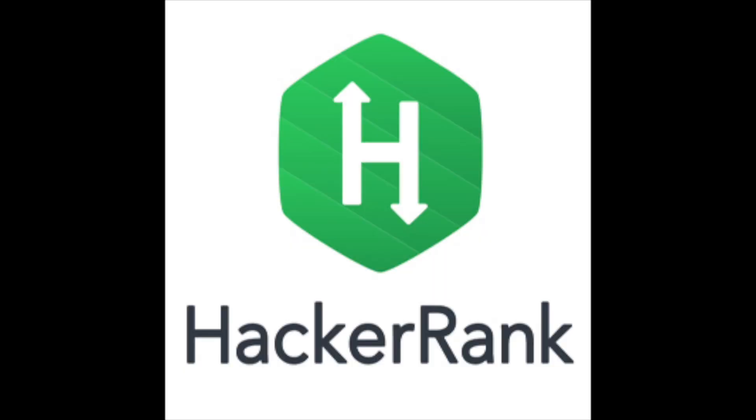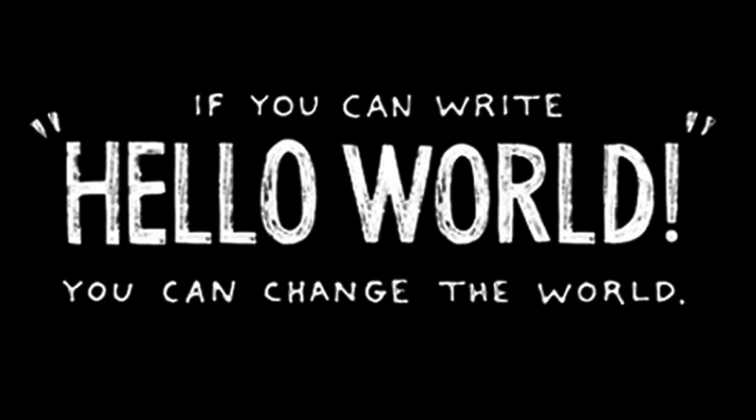How should you prepare for the software engineering technical interviews, developer interviews, yaddy yaddy yaddy? By coming on this challenge with me. If you can write hello world, you can change the world.